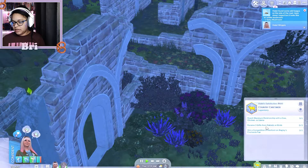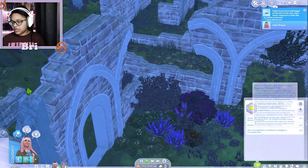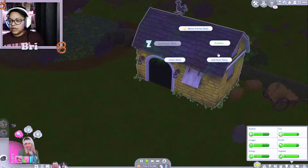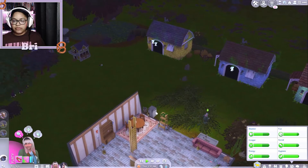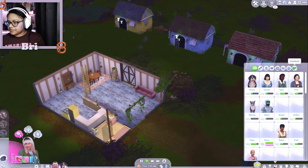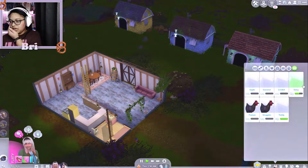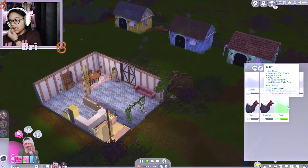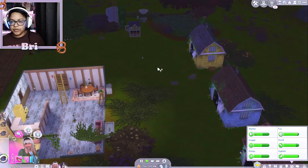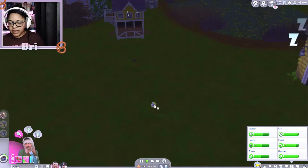She's completed it! Now she has to: reach maximum relationship with a cow, chicken, or llama; receive three gifts from rabbits or birds; and win a competition in Henford-on-Bagley. Well, that's never gonna happen — those things are rigged. Call over Daisy, we're gonna see what relationship we have. We have full rope, we have full — okay, it's already clicked! We need gifts from rabbits and birds. Come on, rabbit, give me a gift!